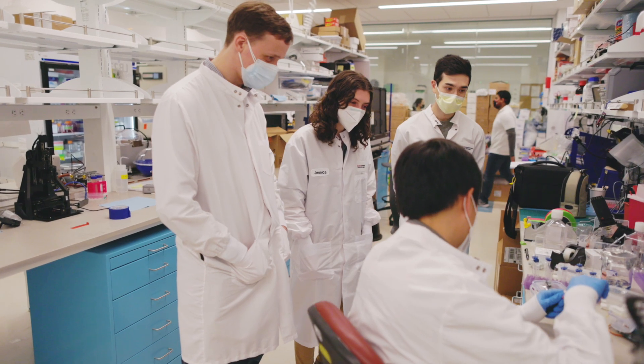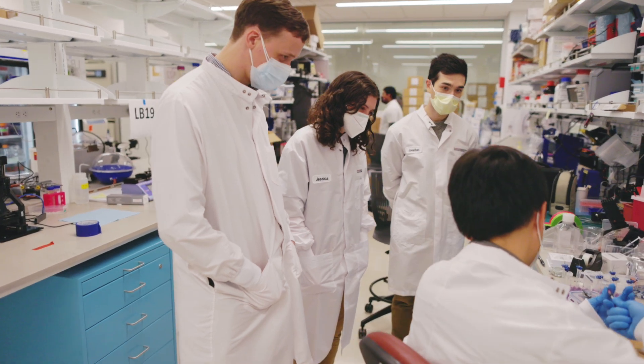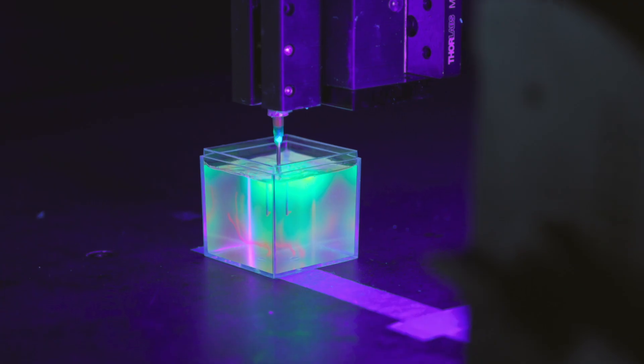Surgical processes to manage patients born with structural heart defects are really optimized as far as they can go. We can actually get to the root cause of the problem, manufacture the tissue for the patient, and provide them with a normal, happy, and healthy duration of life.